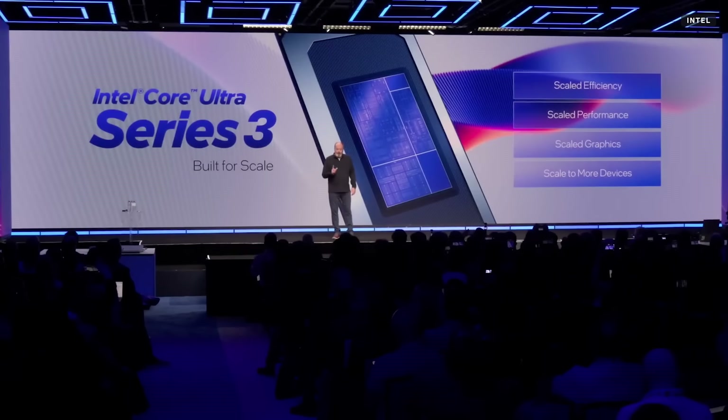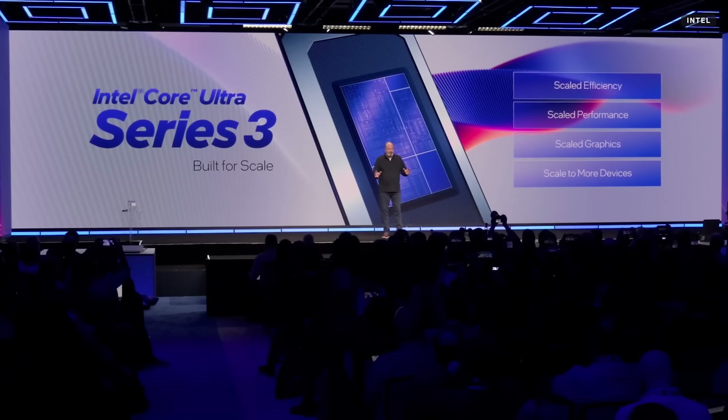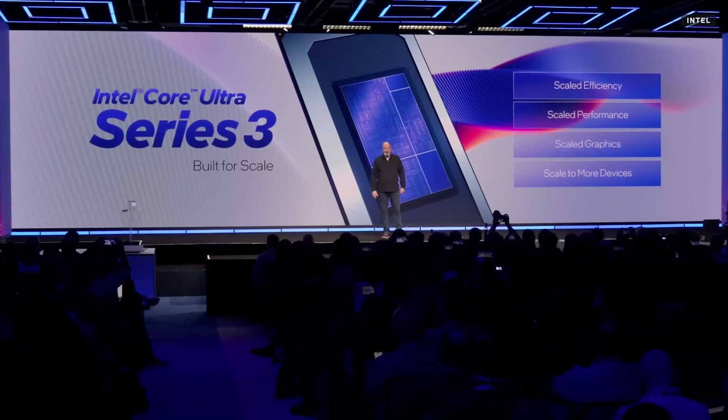These were all done to achieve a primary goal with our partners: to scale power efficiency leadership, performance across all workloads, and expanding our graphics capability. I can't wait till you see this. And enabling a broader set of devices with our OS partners, our ODM partners, our OEM customers, and importantly, the ISV community. Together, we've nailed these goals with Core Ultra Series 3.